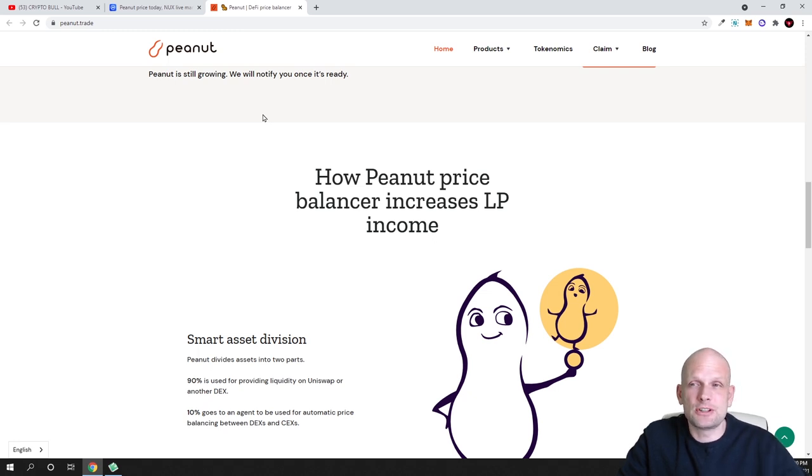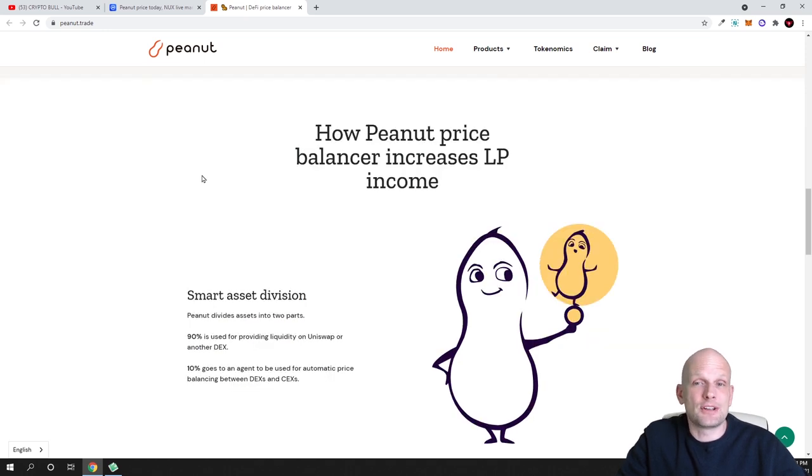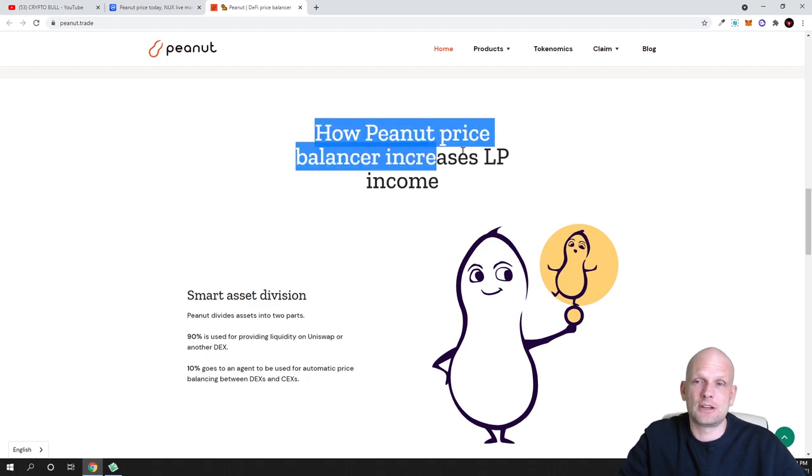For example, I reviewed Matic Polygon when it was less than two cents and it already broke two dollars. However, with Bitcoin's price breaking down, Polygon has pulled back along with all other crypto prices. But I am starting to invest again in high-risk projects where I see potential and where I think they could be good investments personally.